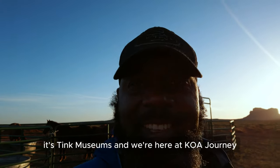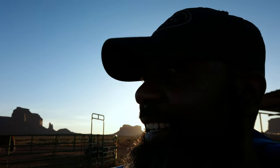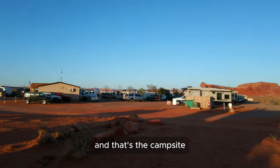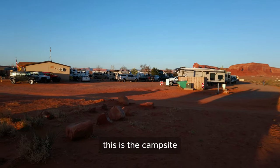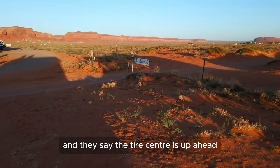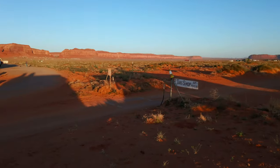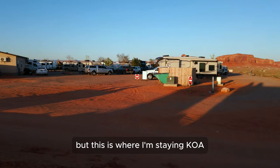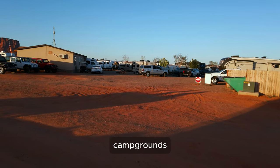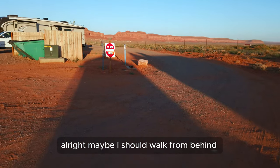Thank you guys for watching — it's Think Museums and we're here at the KOA Journey campground. This horse is ready to go out, and that's the campsite. They also have a tire center up ahead if you have a problem with tires. This is where I'm staying — KOA campgrounds.